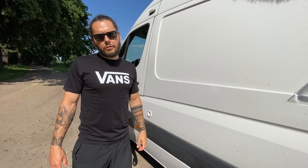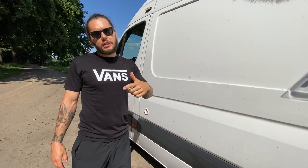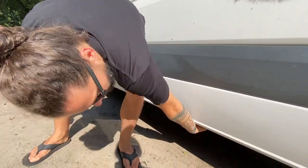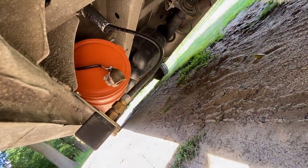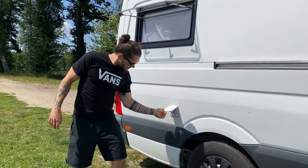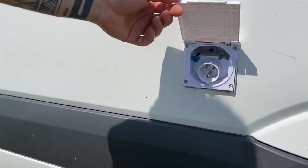Całą wodę, którą używamy w vanie do mycia naczyń i do kąpieli, spuszczamy do specjalnego zbiornika tutaj pod vanem, który zbudowaliśmy sami — zrobiliśmy go z rury kanalizacyjnej. Mamy także opcję podłączenia się do prądu z zewnątrz, ale nigdy jej nie używamy, bo panele nam wystarczają.